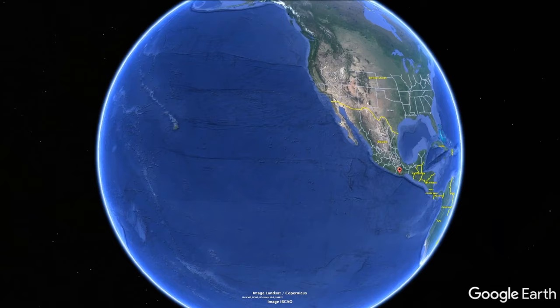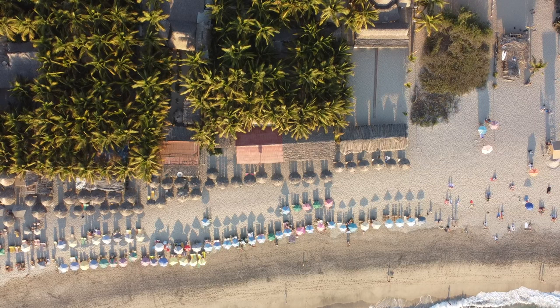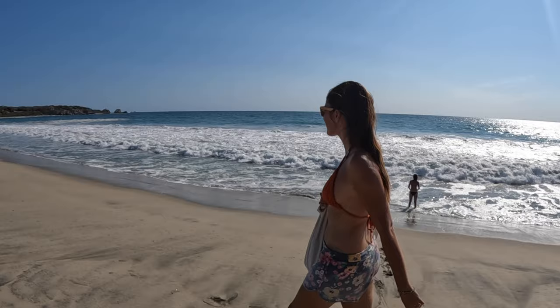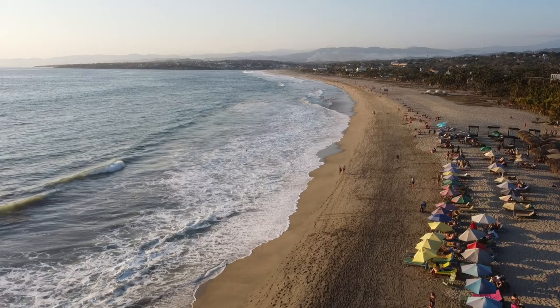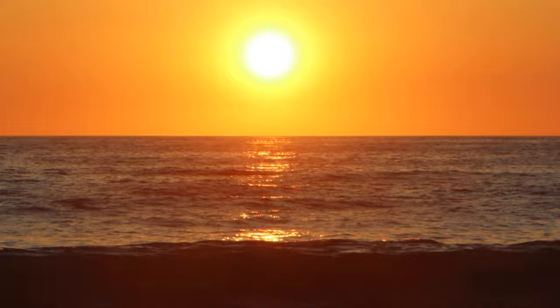Puerto Escondido is a laid-back beach town located on the west coast in the state of Oaxaca. It's one of the most popular beach destinations on the Oaxacan coast, attracting mostly surfers and backpackers. Once you set foot in Puerto Escondido you'll fall madly in love with the beaches, authentic food, and relaxed vibes. In this video we highlight six things you cannot miss — spend at least three to five days in the area to fit them all in.